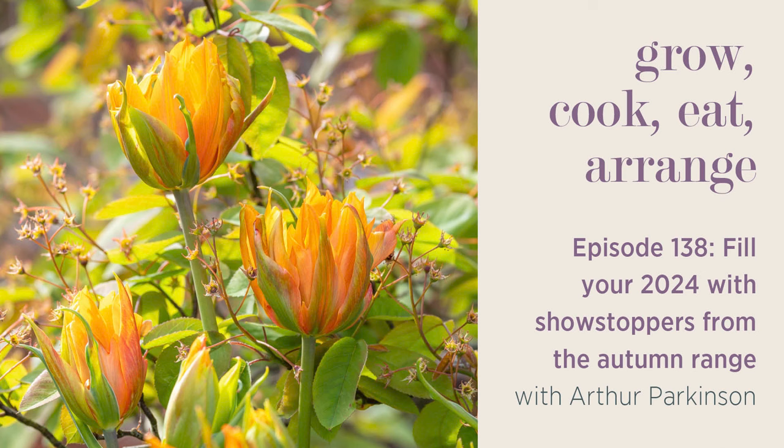Welcome to Grow, Cook, Eat, Arrange, the podcast of me and, luckily for all of us, also Arthur Parkinson today. I've managed to persuade Arthur to come back for a few as we end the year, and then he'll be with us much more next year in 2024. So isn't that great news, certainly for me and I know for all of you. Welcome, Arthur.